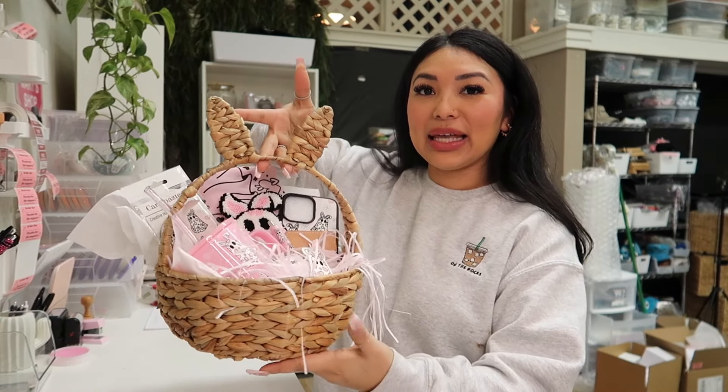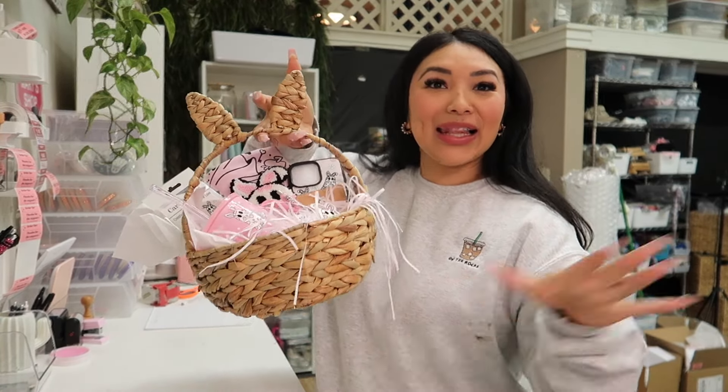I'm really excited, you guys, for today. I'm going to be packing an order and I'm going to be showing you a little sneak peek of what's going to be dropping on March 15th. I am so excited. This is what we're going to be making together, so let's get started.